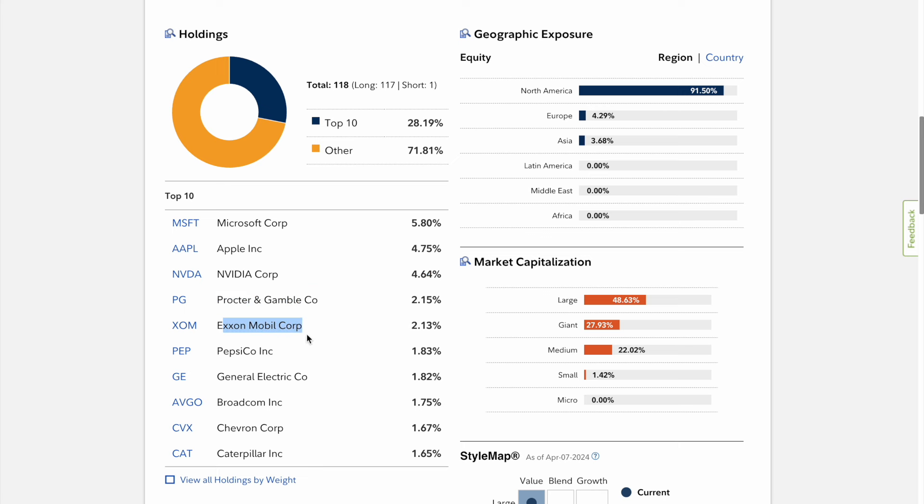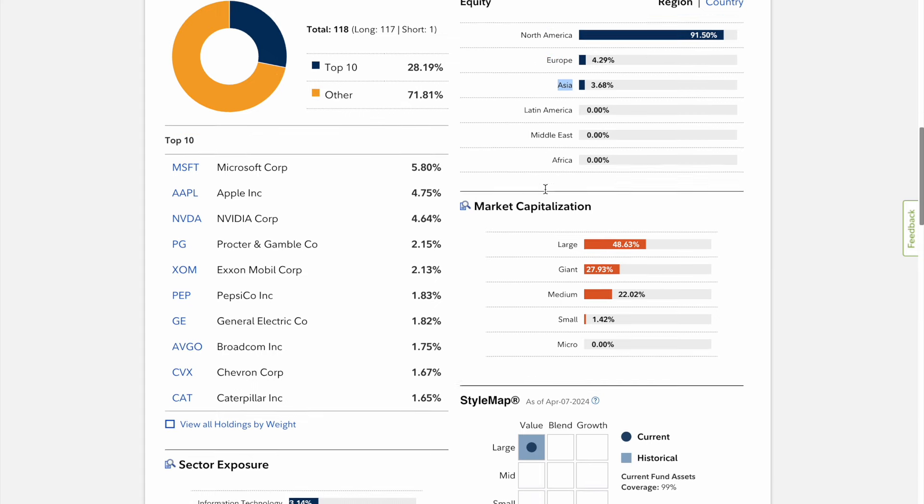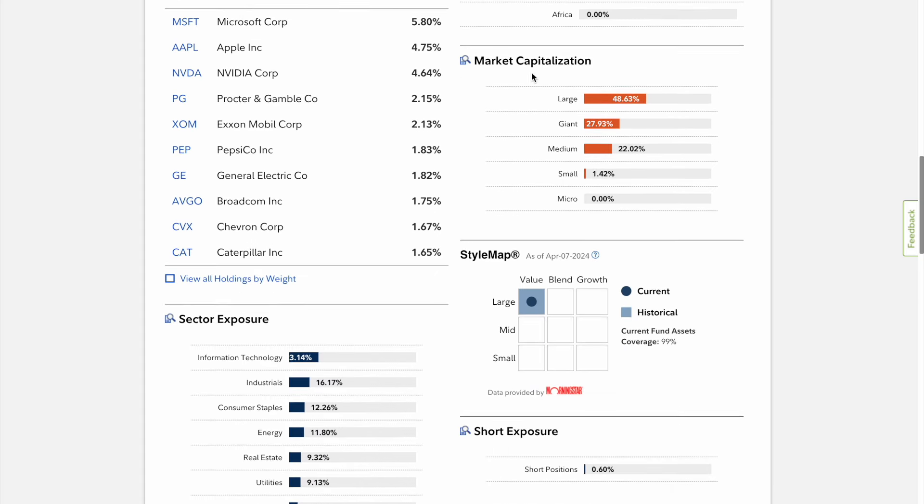You have Nvidia at 4.64 percent, and then some other companies you might recognize: Procter & Gamble, ExxonMobil, Pepsi, and General Electric. These are all solid companies that have been around for a while, increasing their dividend. I like the growth potential in the first three, so you can get more NAV appreciation, which is great. Looking at equity geography, most of the companies are in North America at 91 percent, four percent Europe, three percent Asia, and it invests in large, giant, and medium market capitalization.